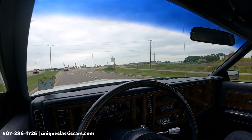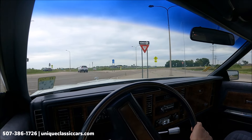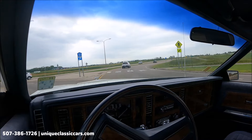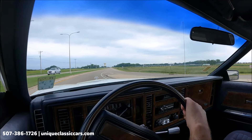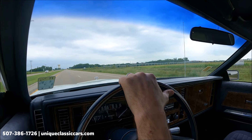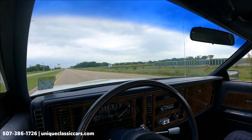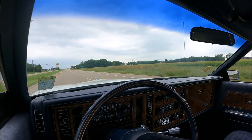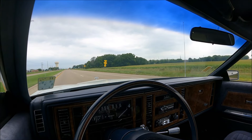Headliner looking good — feels like a low-mile car. Brakes are working as they should. Corners as you would expect for a 1981 Riviera. There's a little extra cushion on these seats, and that is a nice feature — power adjustable seats. Very smooth riding 1981 Buick Riviera. Check out all the pictures and learn about this car at UniqueClassicCars.com.